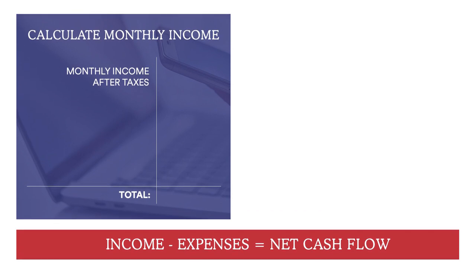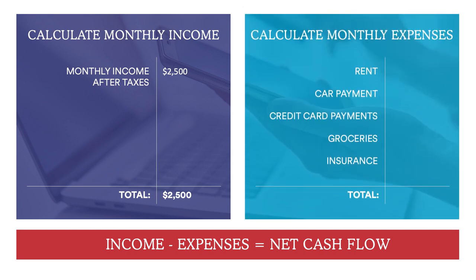For example, if my income for a month is $2,500, but when I'm tracking my expenses — my rent or mortgage, my car payment, my groceries, bills such as utilities — that total amounts to $2,000. So I would take $2,500 minus the $2,000, and the total left over would be $500, which would be my net cash flow.